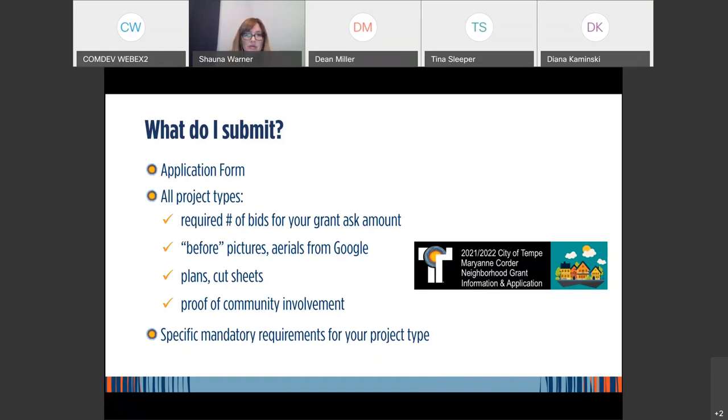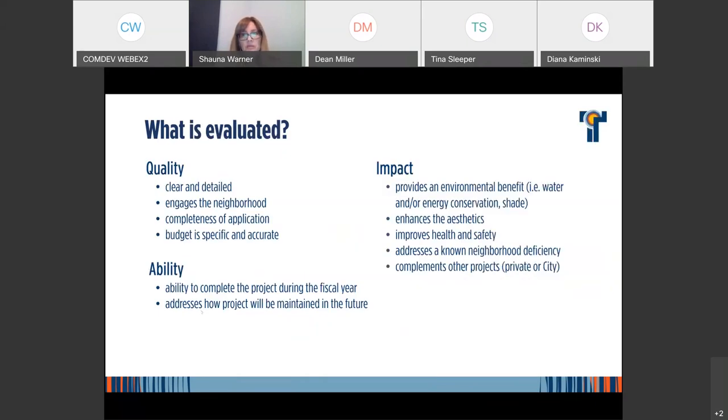There are going to be very specific mandatory requirements for your project type. Today we're focusing on what we typically see from HOAs. We will also have on our website dates for additional webinars on project specifics related to parks, traffic calming, or art projects. What is evaluated? Quality — what you turn in is what funding decisions are based on — your ability to complete the project, and the impact: environmental benefit, health and safety improvement, and whether you're having an impact by using those funds.